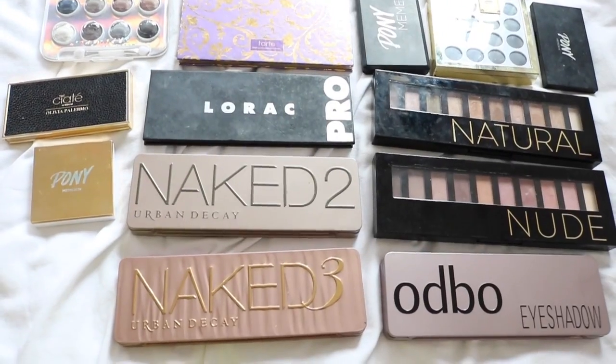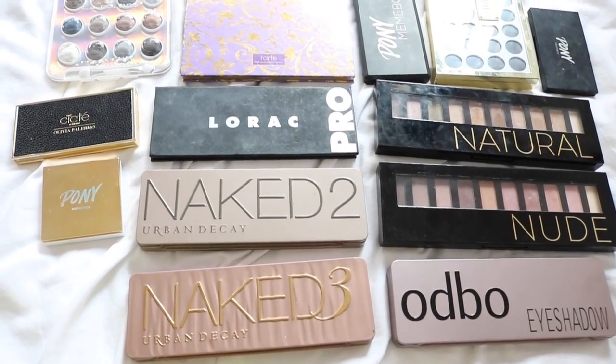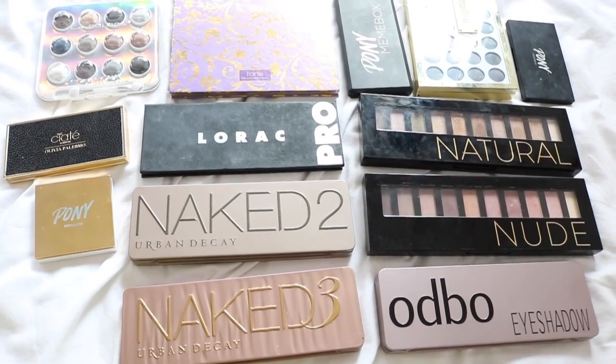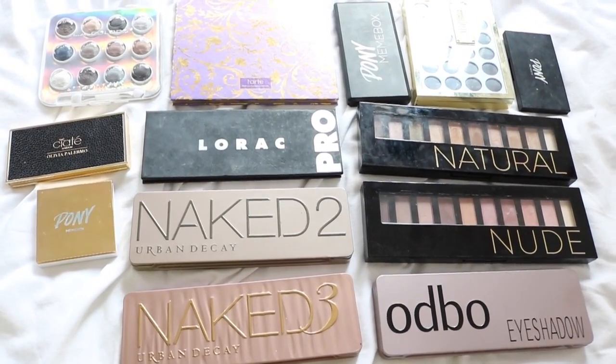So that is all for my eyeshadow palette collection video. I hope you guys enjoyed watching and I'll see you very soon in my next one. Bye!